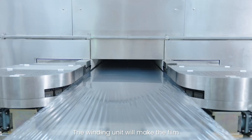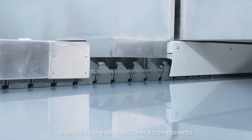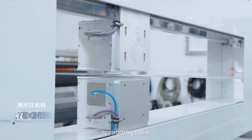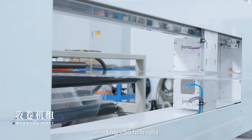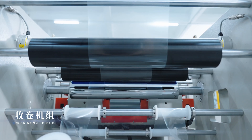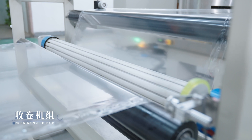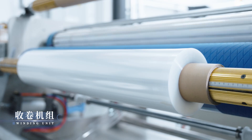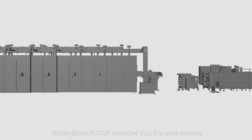The winding unit will guide the film through guide ruler and traction components, traction to the tension control components, spreading ruler, and friction winding device, winding it into film rolls. Guangzhou Potop provides you the best service with the best products.